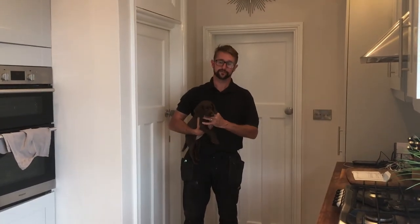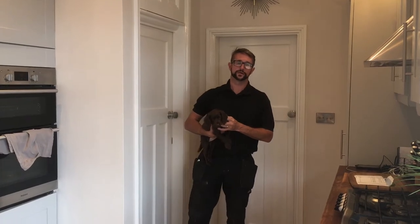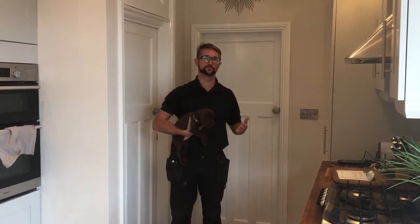Hello, we're on day nine of having little puppy Fon with us, and what I'm going to start working on now is having the dog sit and wait at a doorway before we allow her through.